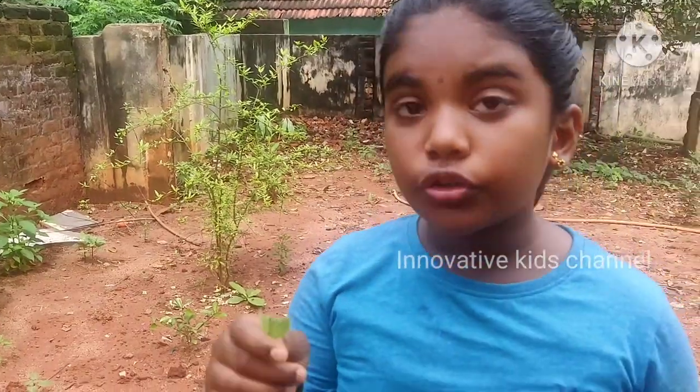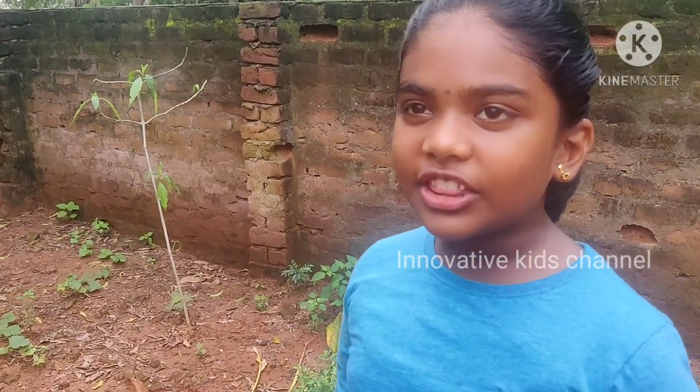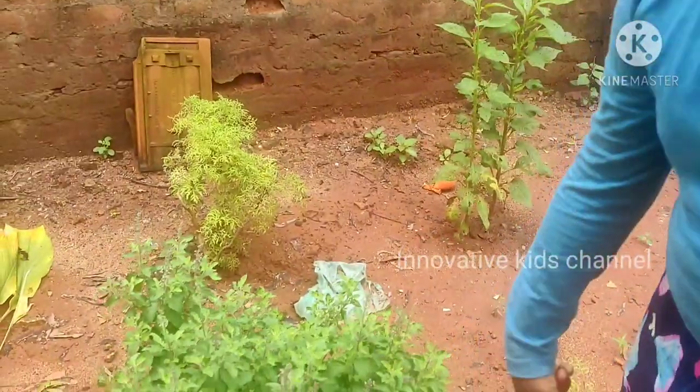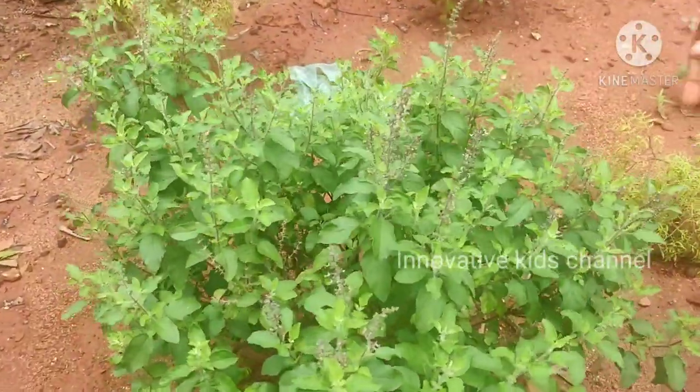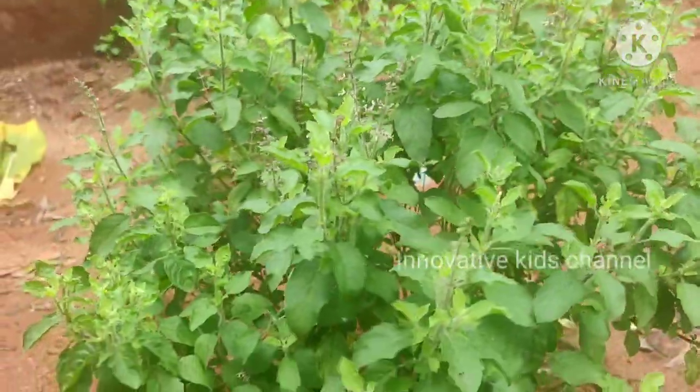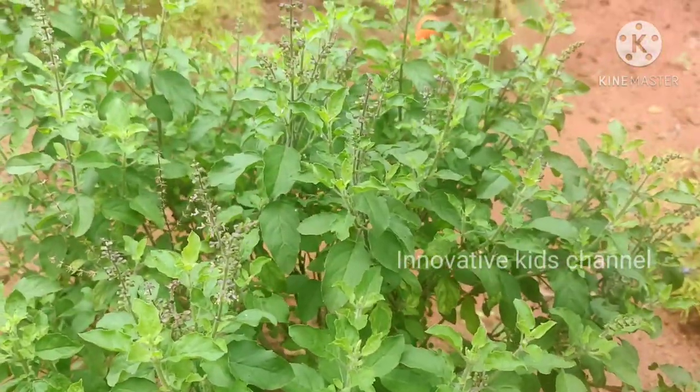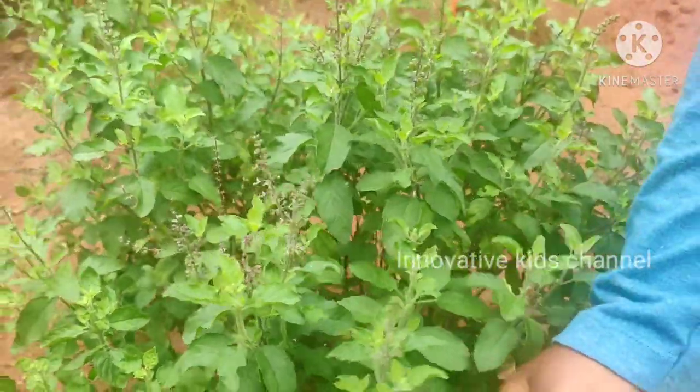It can cure cold and cough. It has many medicine values. Now let me show you my tulsi plant. In Tamil we say tulsi. In English it is called Holy basil. We can eat this too. It can cure cold and cough.